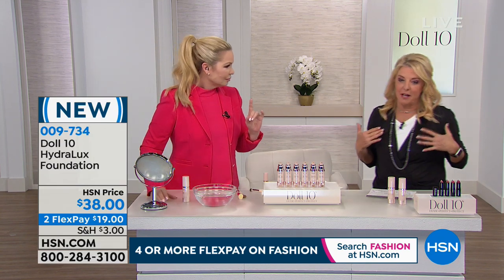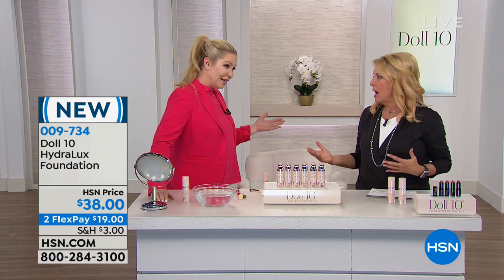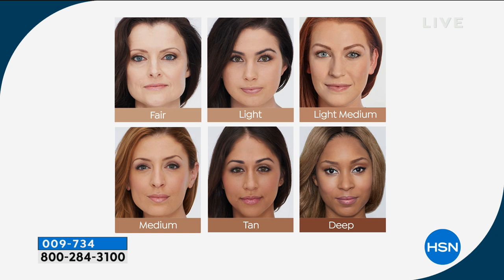Let's go over the colors. Fair is porcelain — think Snow White, very pinky. Light is a little warmer with freckles. Light medium is warmer than light but not quite as neutral as medium. Medium is very neutral with yellow-pink undertones — about 80% of women in America fall into that medium skin tone range. Then tan — a little warmer, olive-complected, Mediterranean skin tones. And deep for ladies of color, that rich, deep shade.